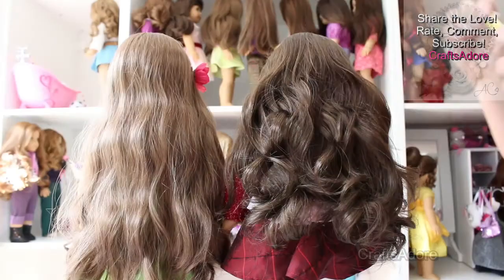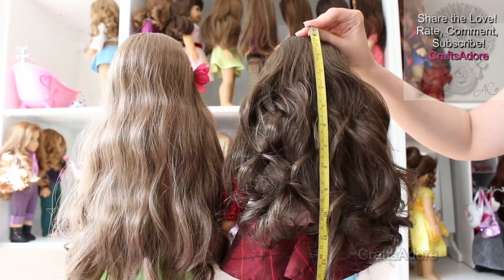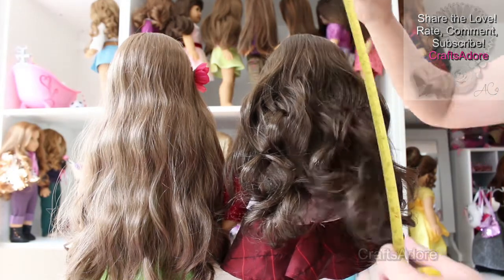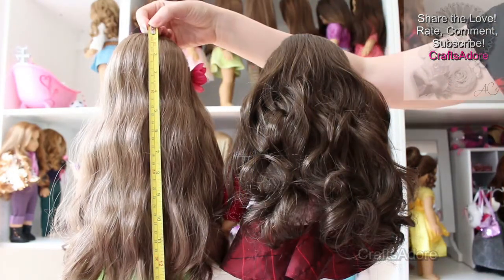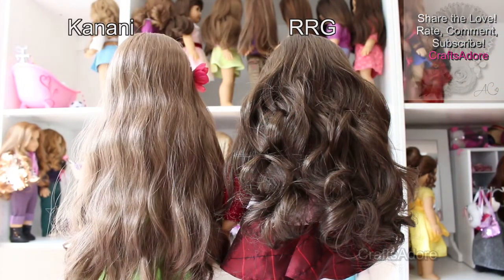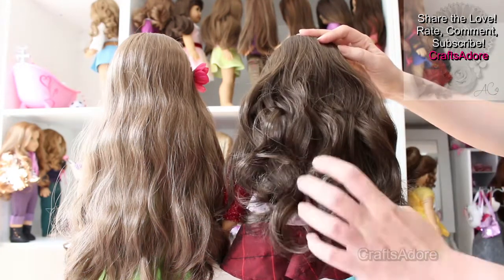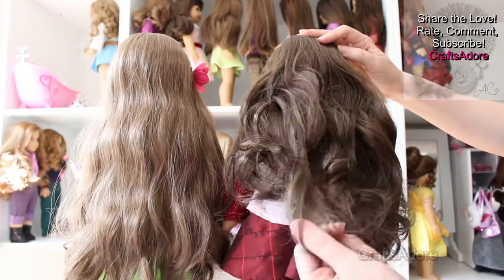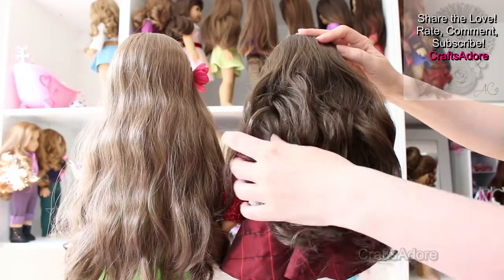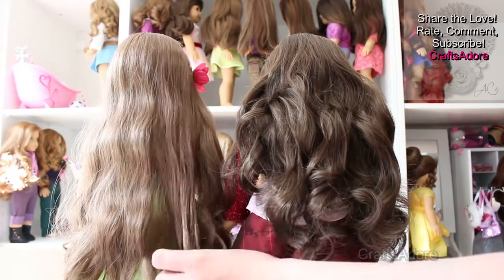As for the length, it's the same average 33cm as all other wavy wigs we own, with some strands being longer than others. However, when we compare it to the other five shades of RRG wigs we got, the brunette one looks the shortest. This particular wig seems the most wavy of all the wigs we recently purchased, so maybe that's why it appears shortest.